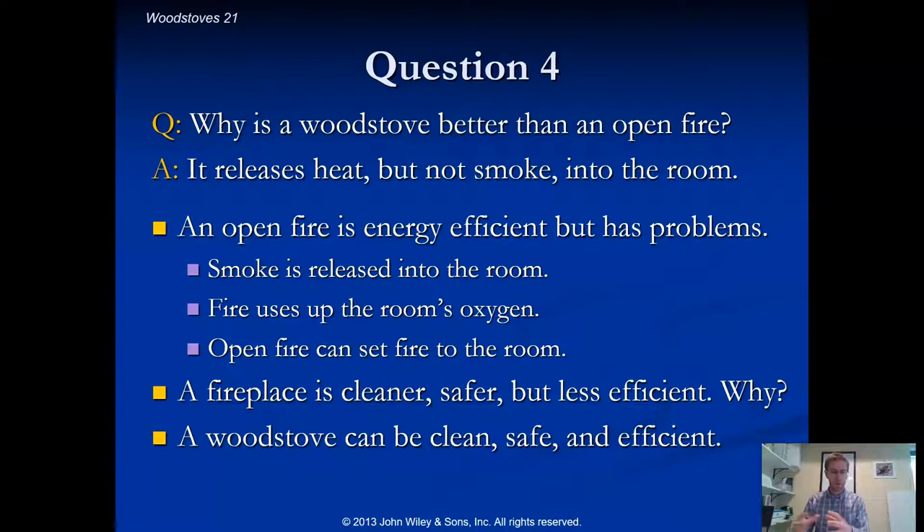Wood stoves are almost always separated from walls on all sides, so the heat they lose goes into the room. Ben Franklin's design also tried to extract as much thermal energy as possible from the smoke. The stove pipe carrying dangerous smoke out of the building is often exposed and runs through multiple floors, so that warm pipe can heat each room before the smoke finally exits.